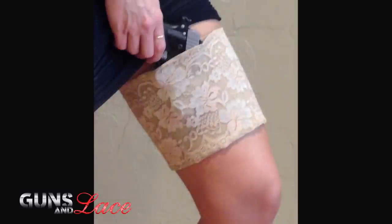Femme Fatale's thigh holster is worn high up under your skirt and allows for a fast, though not modest, draw. Hike your skirt with one hand, cross draw with the other, and you are on target in little more than a second.